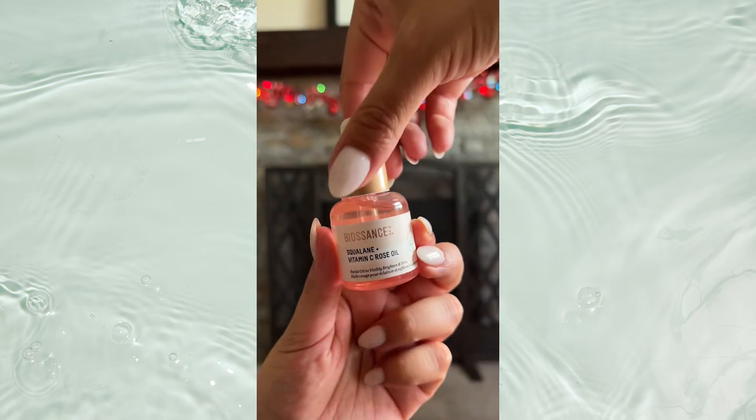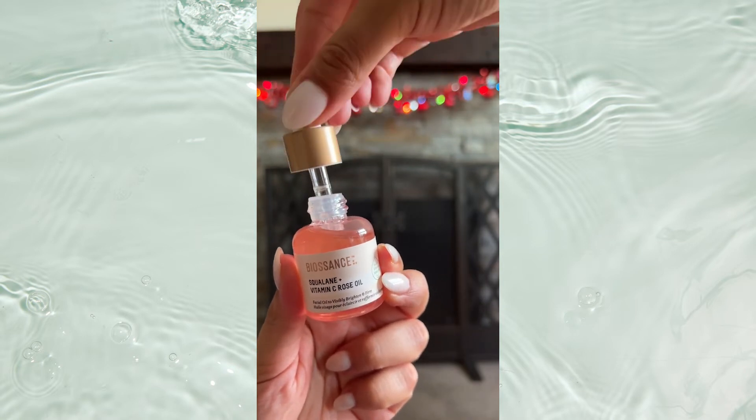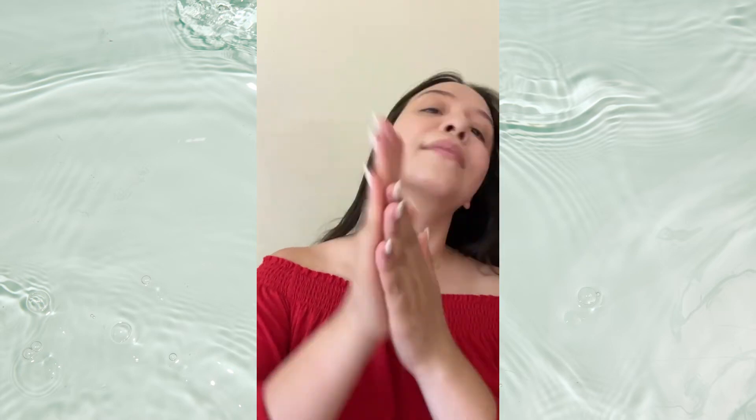And okay, this Vitamin C Rose Oil — oh my goodness, cuteness overload. This lightweight oil brightens and firms while giving you a radiant and healthy glow. I'm definitely gifting this to everyone, including myself.